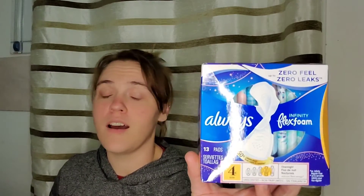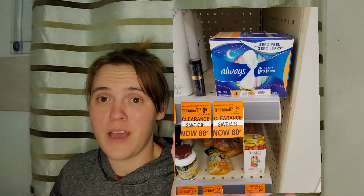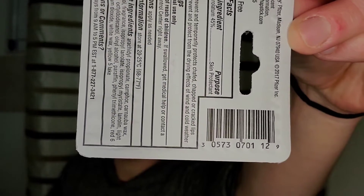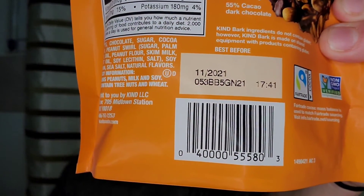It'll definitely get eaten by then. These Always pads have been sitting in my clearance section for what feels like forever. I always wondered how much they were but not enough to actually ask. They were finally marked today and they were 60 cents, so I picked those up. I also found these Chapsticks — these were 20 cents each. I should be showing you guys the UPC so you can check your store. There's the Chapstick UPC and there's that Kind Bark.